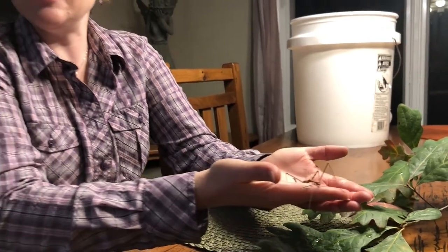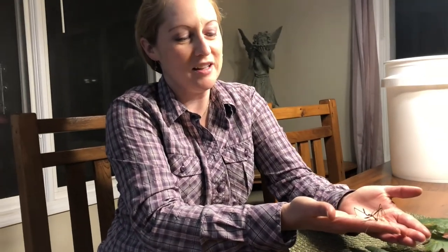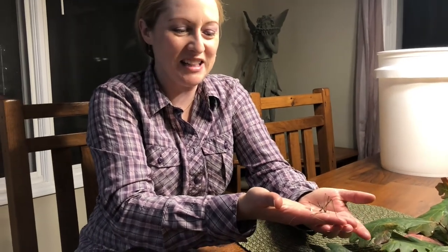Keep your eyes peeled! Several people have shown me pictures of walking sticks they've been seeing recently — see if you can find one of your own. Take care.